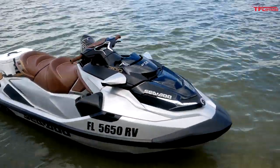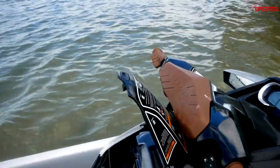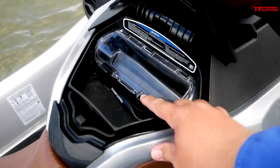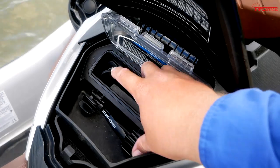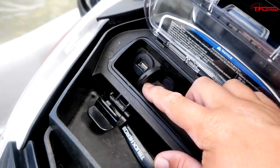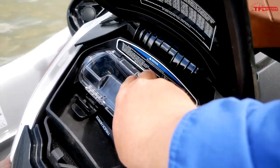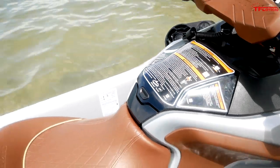Let's start off by taking a look at the unique features here on the Limited, starting with the storage area. It's just like other Sea-Doo models, including this neat watertight cell phone holder. But the nice thing about the Limited is it comes with a USB port as standard, so if you need to charge your phone while it's in there, you can do that out on the water — and that's exactly what I mean when I say luxury features.